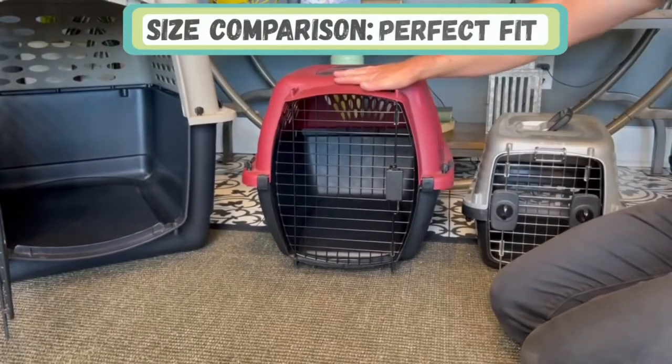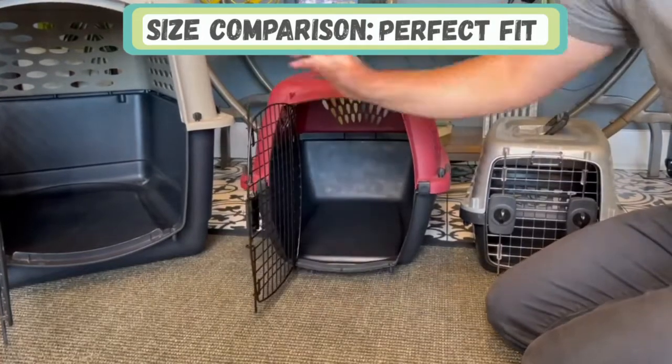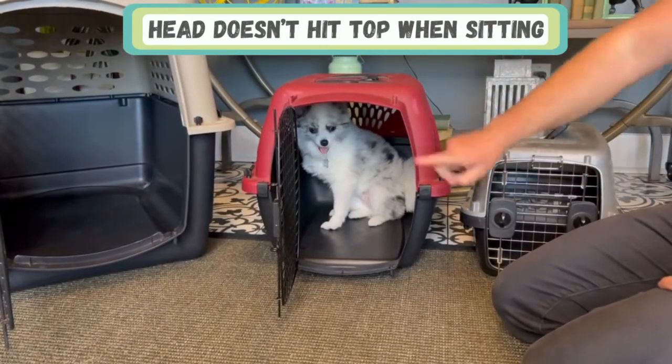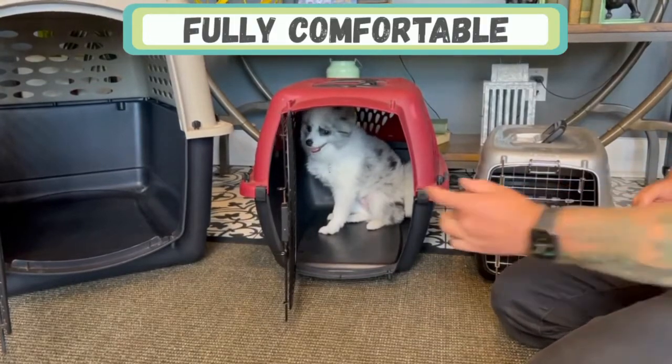And finally, we have the perfect fit. When I open it up and put him in there, he can sit or lie down comfortably. When he sits, his head isn't touching the top, and when he's down, his front and back legs aren't touching the front or the back. That is a comfortable feel for him.